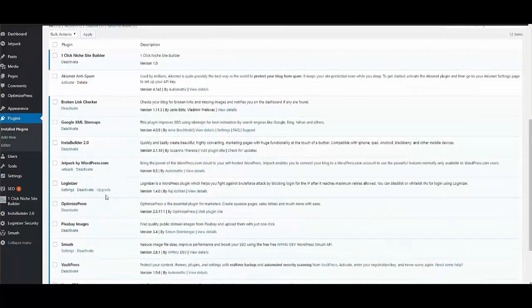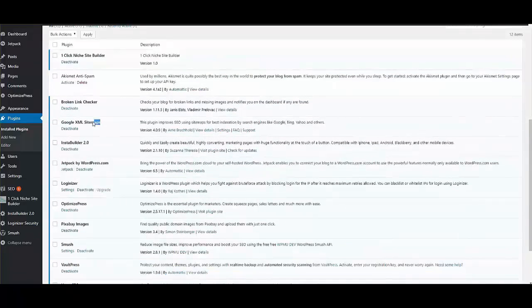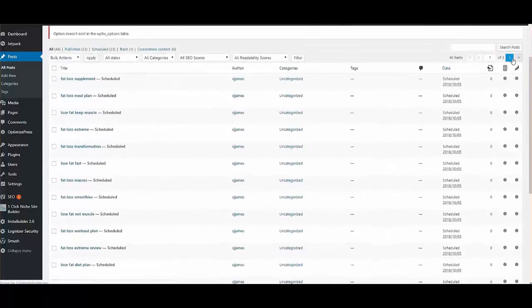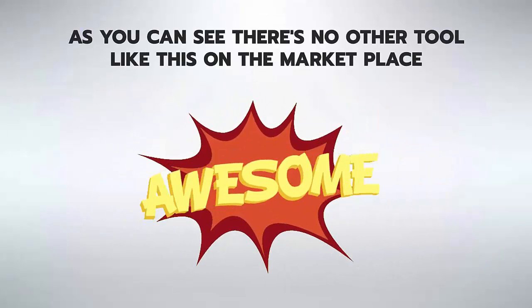All of these plugins are installed automatically: Loginizer to secure login, Pixabay Images, Smush, VaultPress, Yoast SEO, Google XML Sitemaps, and Broken Link Checker — everything created in one click. Once you install the plugin and click Activate, go to Posts and you'll see a listing of posts already waiting and scheduled to go out.